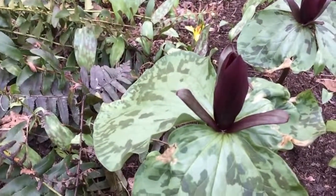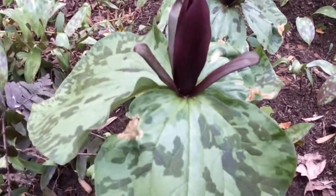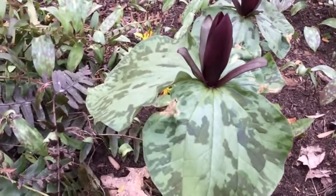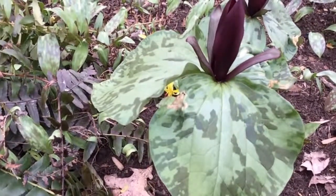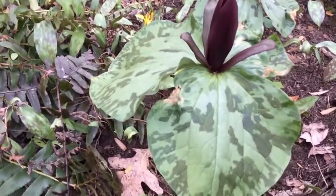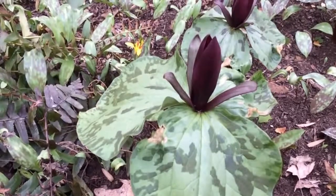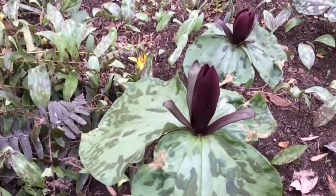Here we have Cecil Trillium. 'Cecil' means stalkless, and as you can see the flower comes up without being attached to a stalk — it comes almost straight out. Trillium means everything in threes: three leaves, three sepals, three everything.